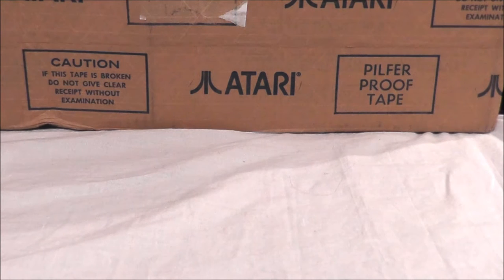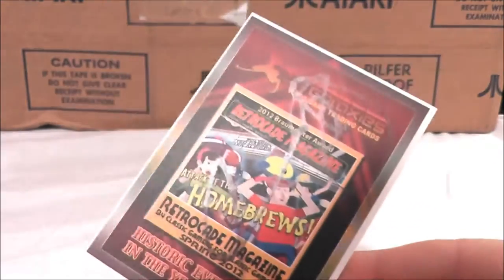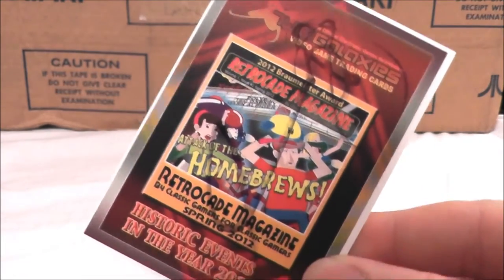When I bought this from him, he told me that this collection used to belong to a guy named George Riley, and I believe this is his autograph on the Twin Galaxies card he sent me.